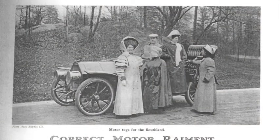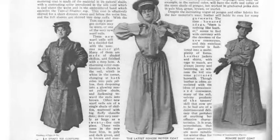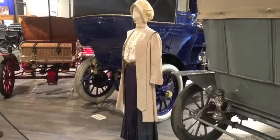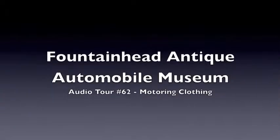As the automobile developed more refined and elegant coachwork, clothing manufacturers began making more refined and specialized duster coats. You'll note examples of these as you proceed through the museum.